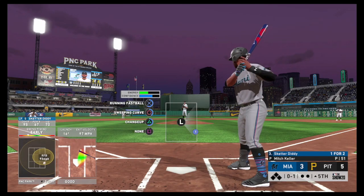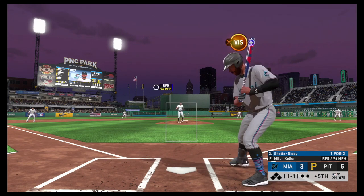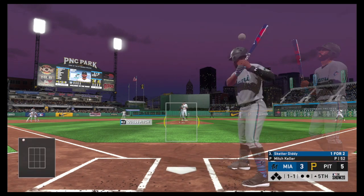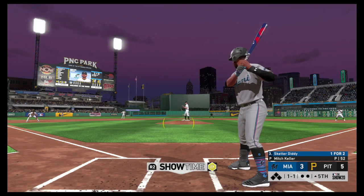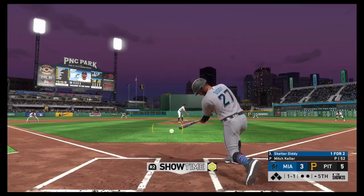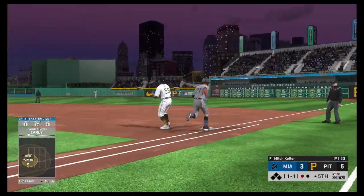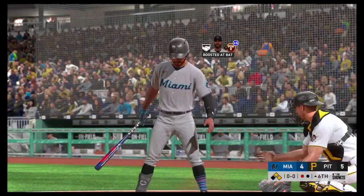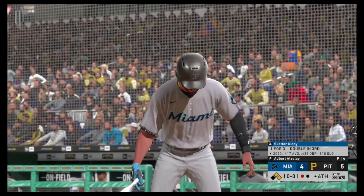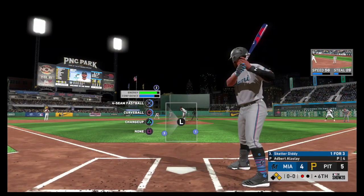I think for every player, for every former player, that swing right there is the reason we need to extend the netting without question — I want the fans to be safe. From the wind-up, the 1-1 pitch — hit out towards second, scooped up, and the off-balance throw beats him at first. And that's a tough play. Digging in now, Skeeter Diddy, as he'll look to bring home that tying run from second with a base hit into the outfield.